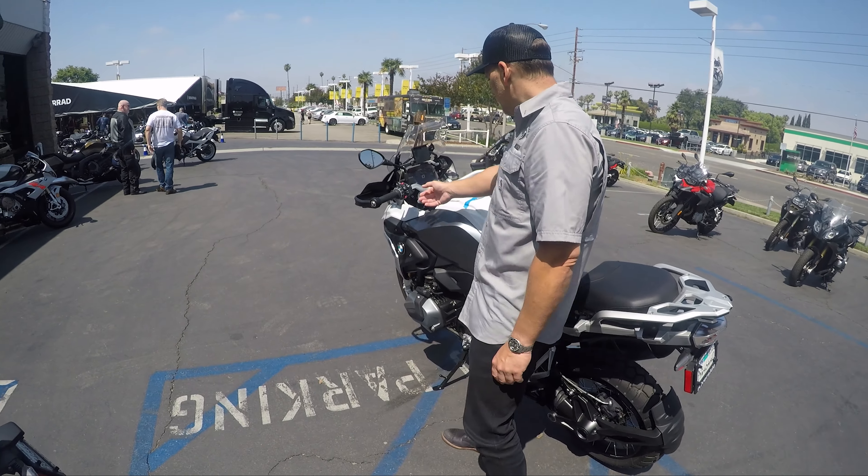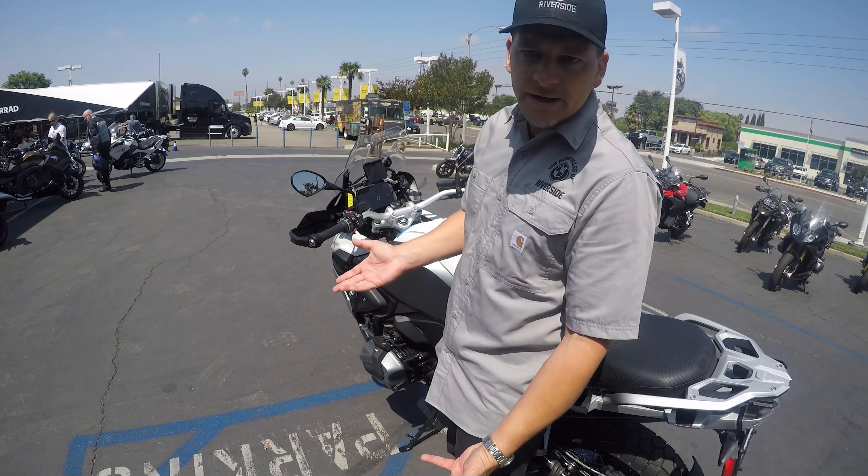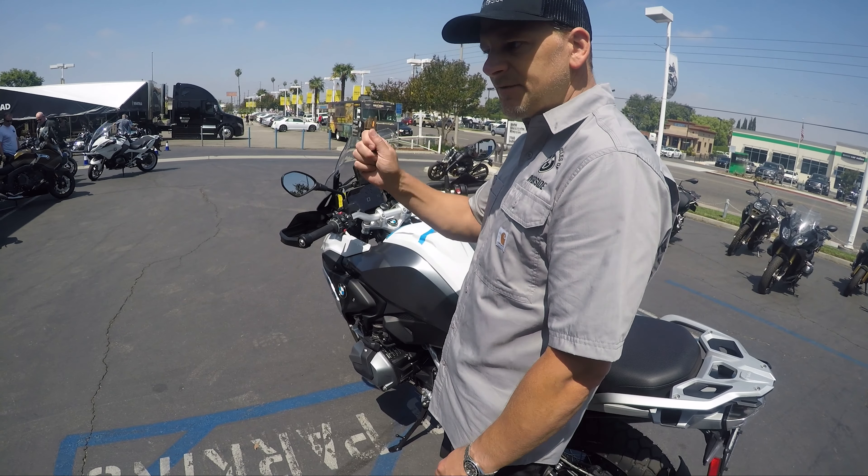It's still pretty new on the motor — it's got 97 miles on it. So try not to redline it, but you can give it the beans a couple times here and there.